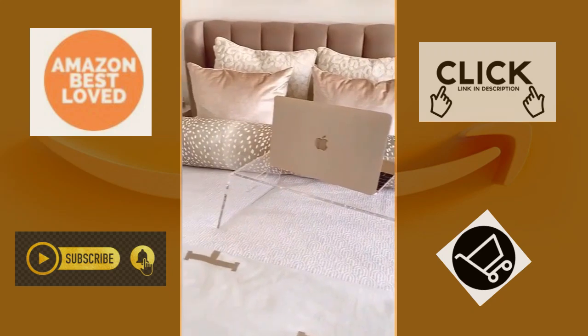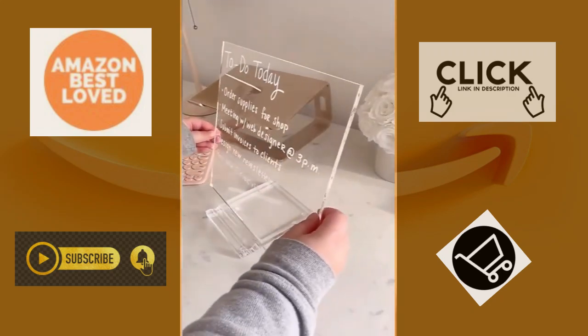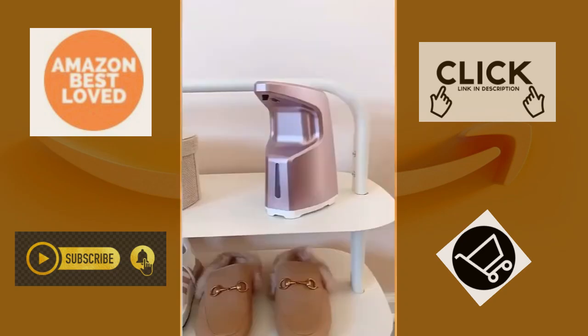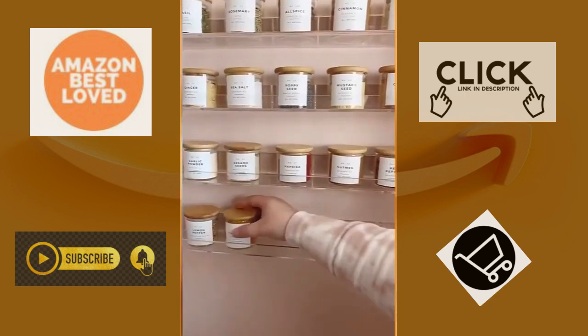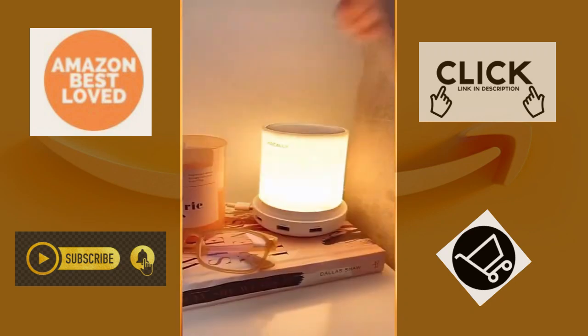My favorite Amazon products of 2020 part 1. It's crazy to think I started this series almost a year ago, so thank you for sticking with me. First up is this acrylic dry erase board that comes with a white marker. Next is this hand sanitizer dispenser, this rolling cart for cleaning supplies, these glass jars and shelves for organizing my spices, this clear lap desk, and this bedside lamp that you tap to turn on.